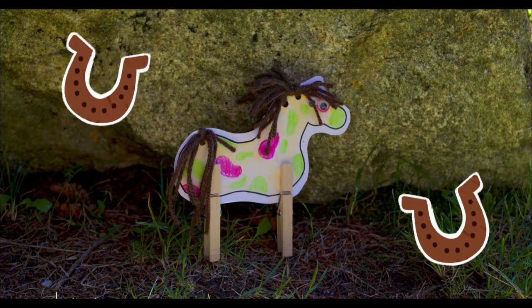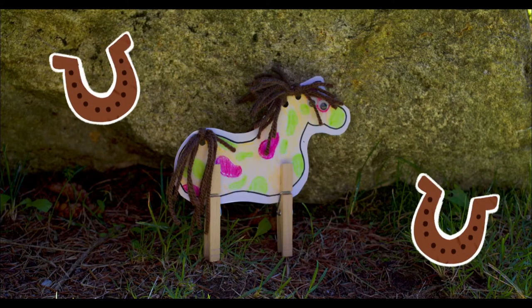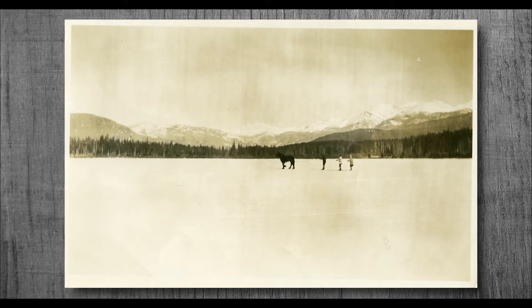Thank you for joining us today for this week's craft, where we'll be making horses. Before we begin, the Whistler Museum would like to share some history about how horses came to Whistler.